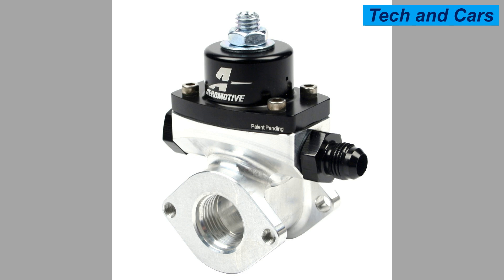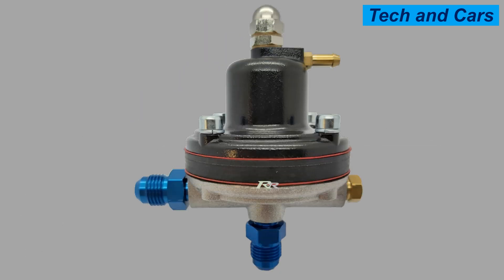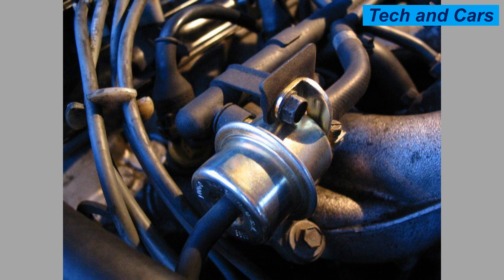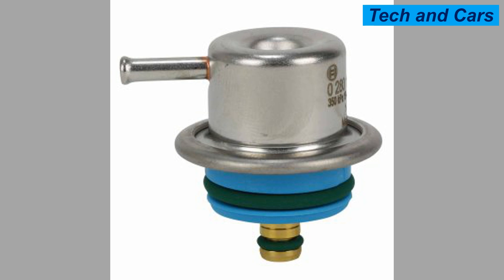How to care for your gasoline fuel pressure regulator. There are some basic things you can do to prolong its service life. Tip 1 — Regular maintenance: Have your fuel pressure regulator checked and maintained regularly by a certified mechanic. Tip 2 — Use high-quality fuel: Using high-quality fuel can help prevent damage to the regulator. Tip 3 — Keep the fuel tank clean: Keeping the fuel tank clean helps prevent debris from entering the fuel system. Tip 4 — Check for leaks: Regularly check for any leaks in the fuel system, as leaks can cause the regulator to malfunction.